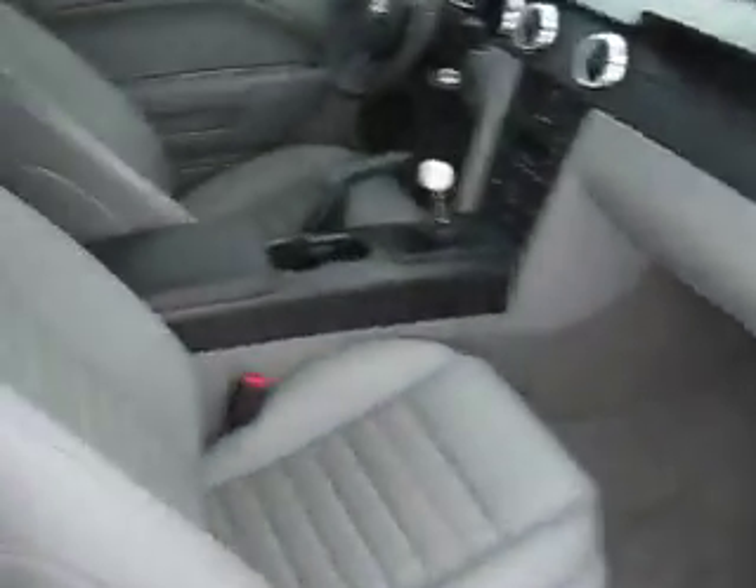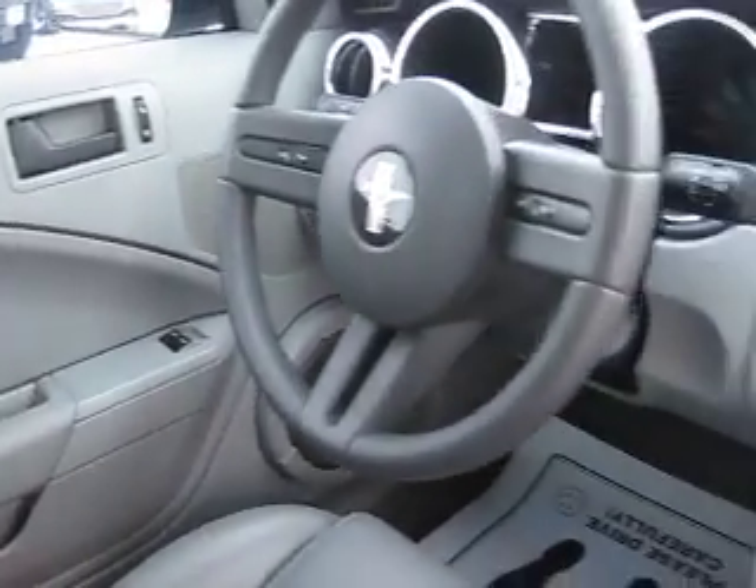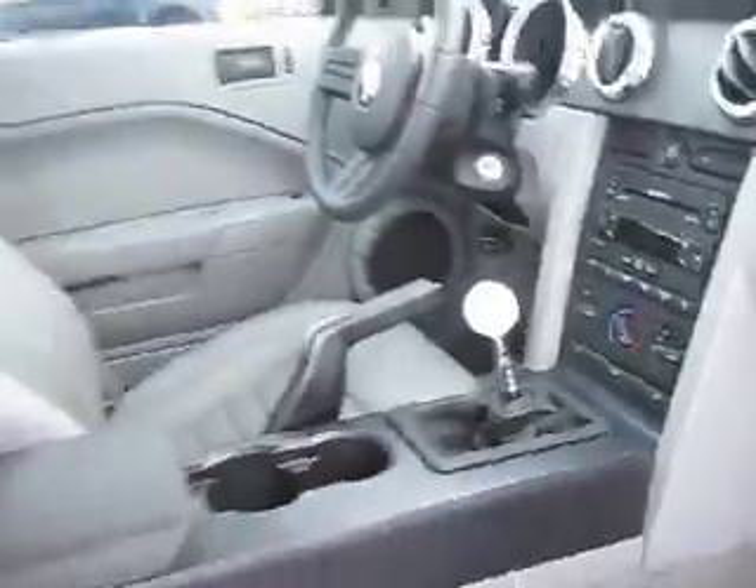Inside, it has enough room to seat four. It has leather seats, power windows, power door locks, steering-mounted cruise control, N-6 density changer, 5-speed, and so much more.